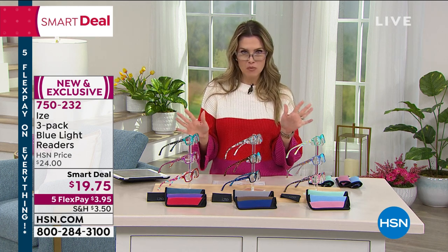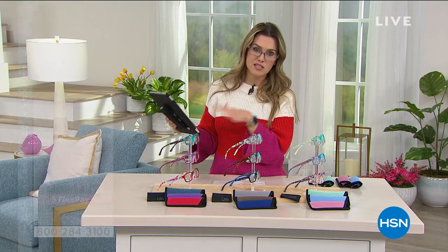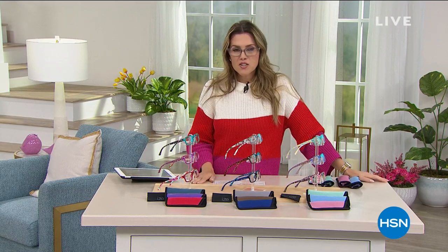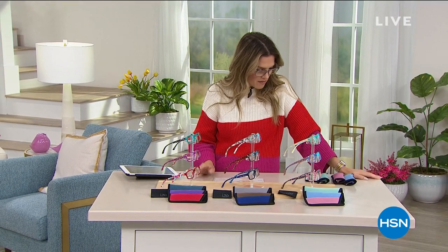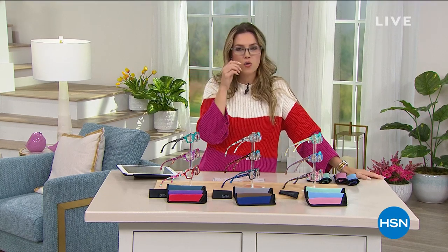I swear by blue blocking because it does help reduce eye strain. I'm looking at all the tablets, the television screens, the computer monitors, my phone. I tried to call somebody the other day and they didn't pick up the phone.